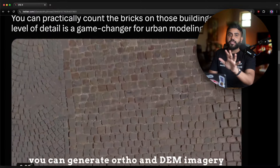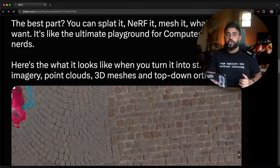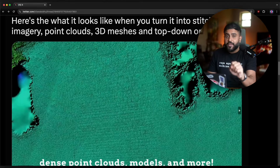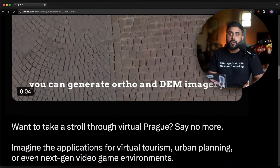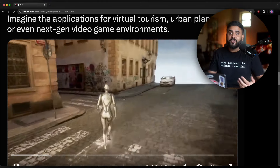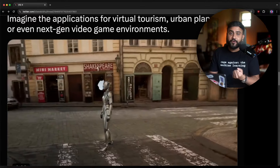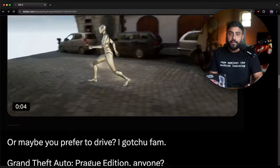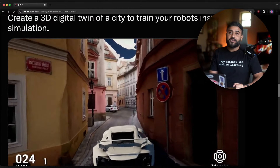I think this is a game changer for urban modeling. You can nerf it, splat it, do whatever the heck you want. And of course, make your top-down orthos, elevation maps, all the usual artifacts you're used to in the geospatial world. There are so many applications — like throwing it into Unreal Engine and suddenly having a next-gen video game environment, or using it as a virtual set for virtual production, virtual tourism. Or maybe you prefer driving instead of walking — you could certainly make a GTA Prague edition.